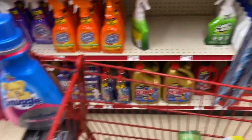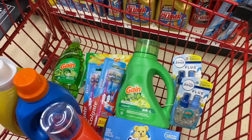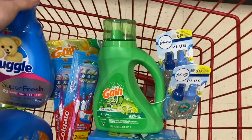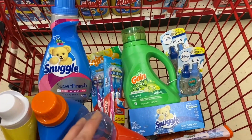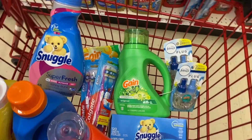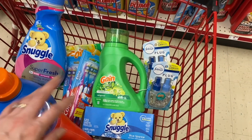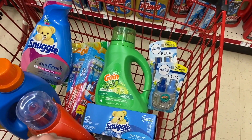If you can't find the Snuggle dryer sheets, you can get the Snuggle softener instead. If you can't find Snuggle, you can substitute All. It's up to you — we have a lot of variety. These deals with digital coupons are amazing because you can really take advantage of them. That's everything for today. I hope you enjoyed the video — give me a thumbs up, subscribe, and activate notifications so YouTube lets you know when I upload. Thank you and see you next time!